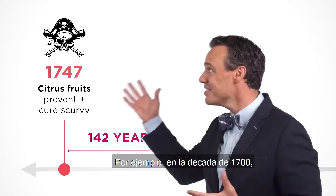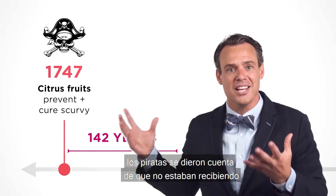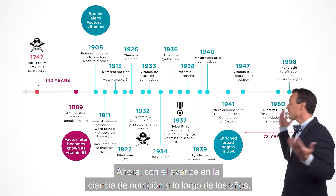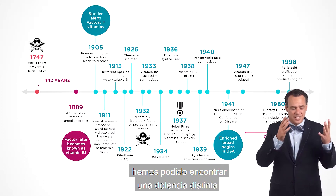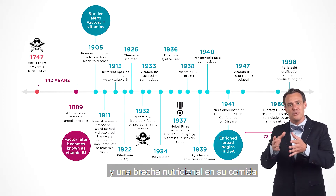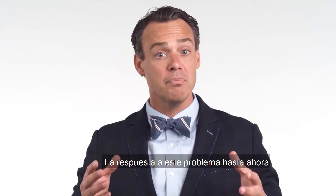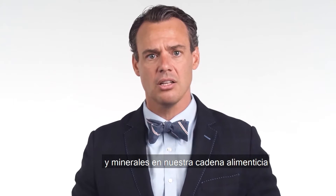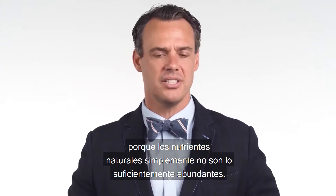For example, in the 1700s, pirates realized they weren't getting enough vitamin C, and because of that would get scurvy. Now, advances in nutritional science over the years have allowed us to find a distinct ailment and a nutritional gap in their food that resulted in that ailment. The answer to this problem up until now has been the supplementation of vitamins and minerals into our food chain, because the natural nutrients simply aren't abundant enough.